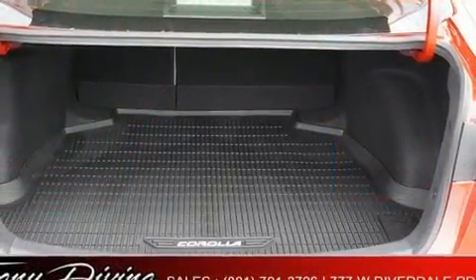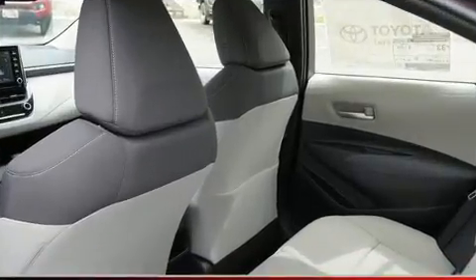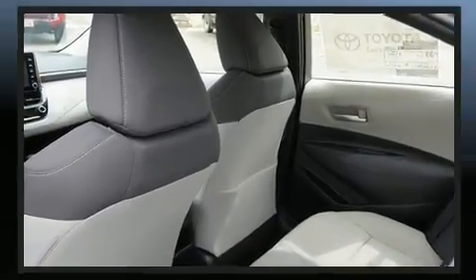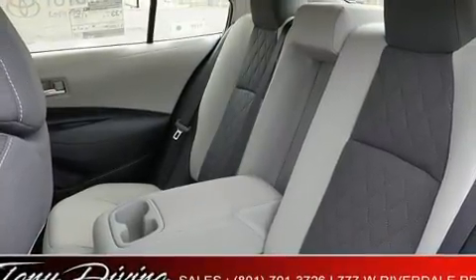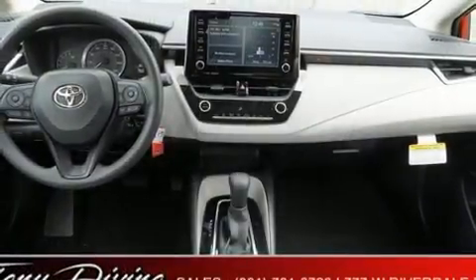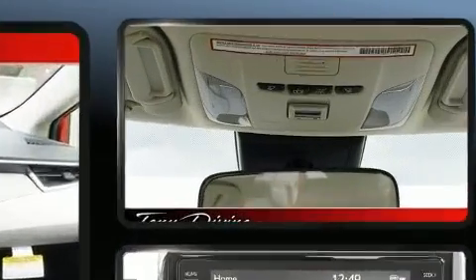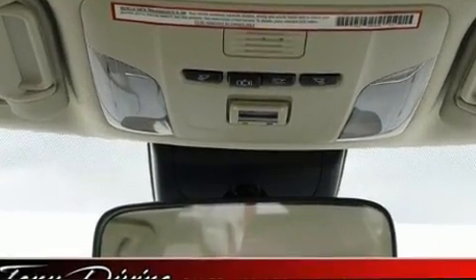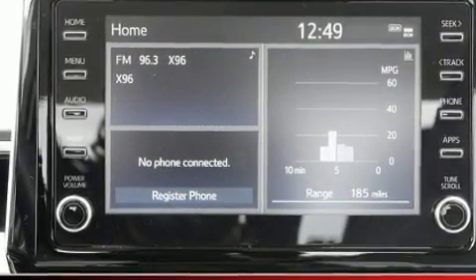Toyota also prioritized safety and security by including head curtain airbags, front and side impact airbags, traction control, a panic alarm, an emergency communication system, and four-wheel disc brakes with ABS. Brake assist technology provides extra pressure when applying the brakes.